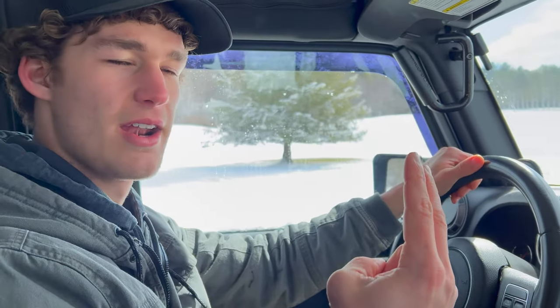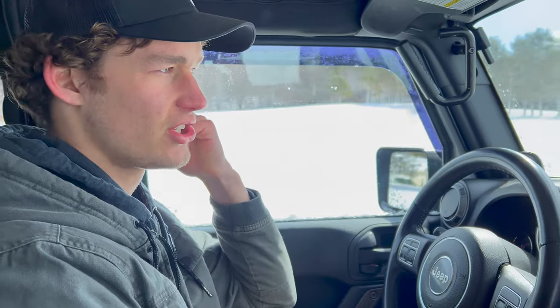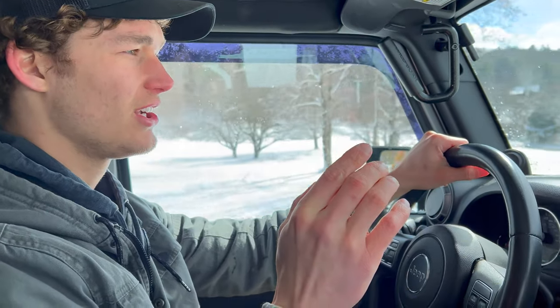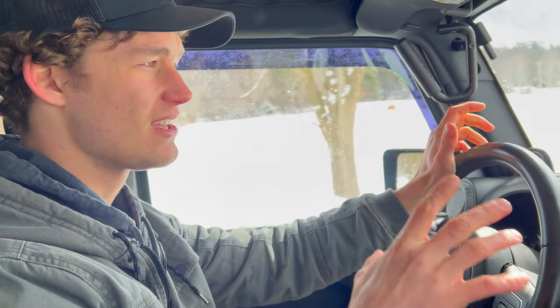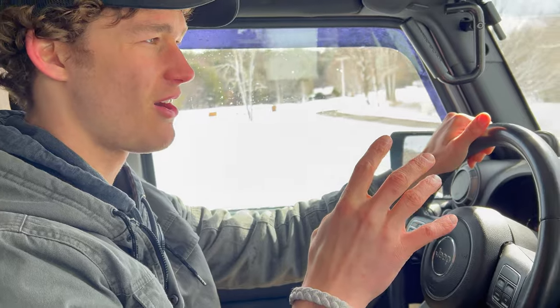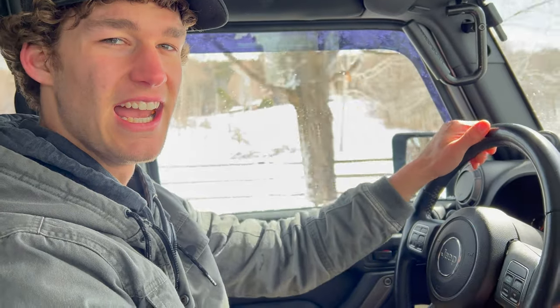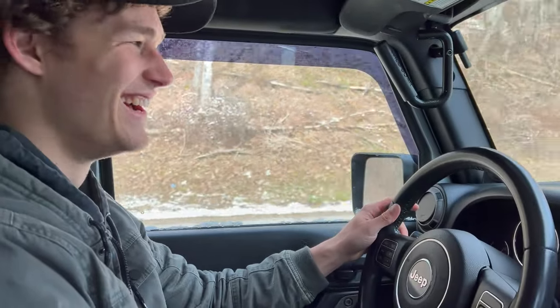Two days ago I ended up finding this Jeep for sale down in Maryland, so me and my dad took the trip down to go pick it up. Driving the truck down was great — super comfortable. Driving the Jeep back was like the most dangerous experience you've ever had in your life. 75 miles an hour and it feels like you're going to die — every bump throws you all over. It sounds like a spaceship. Anyway, this is going to be my daily and I have to drive it 1,600 miles literally tomorrow.